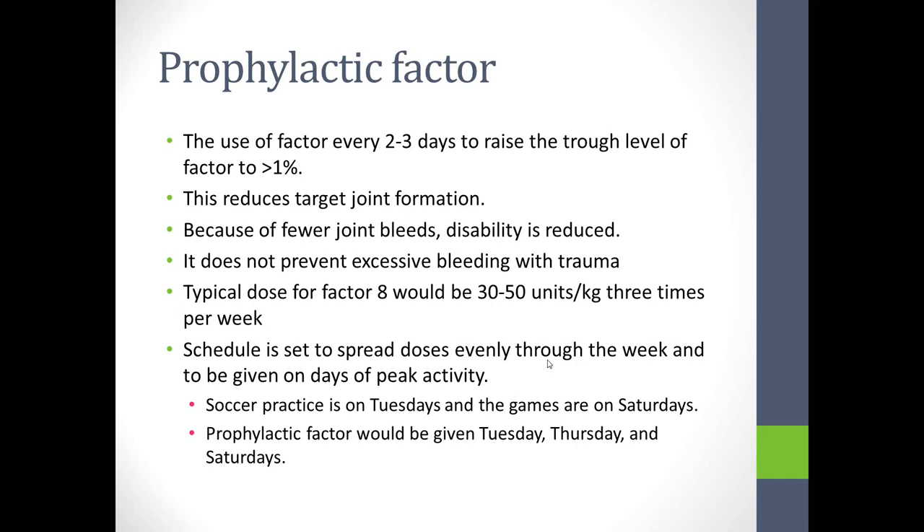With factor IX, we use the same basic strategy but different calculations to account for the lower recovery. Instead of 50 units per kilo, we use 70 to 100 units per kilo.